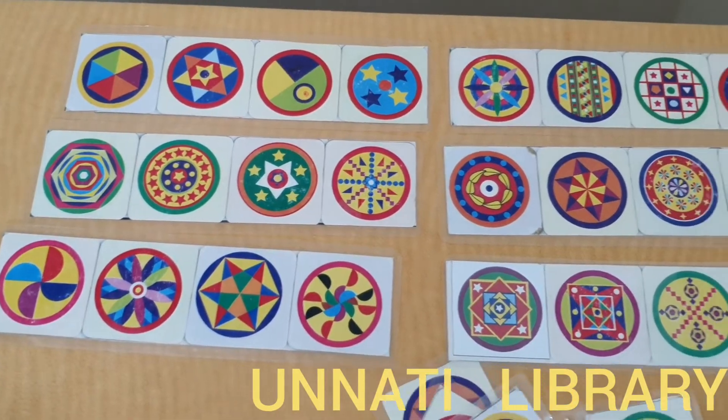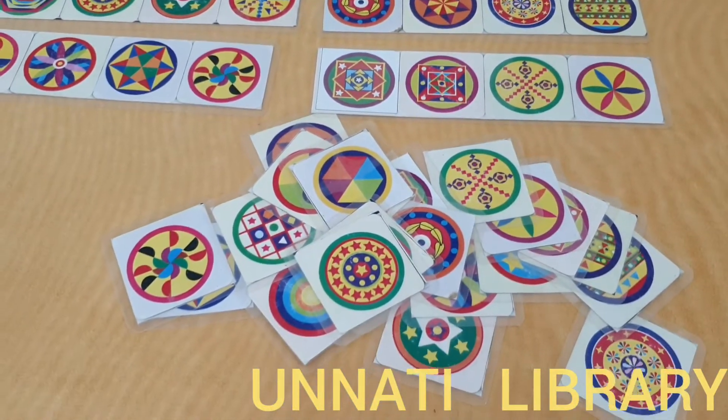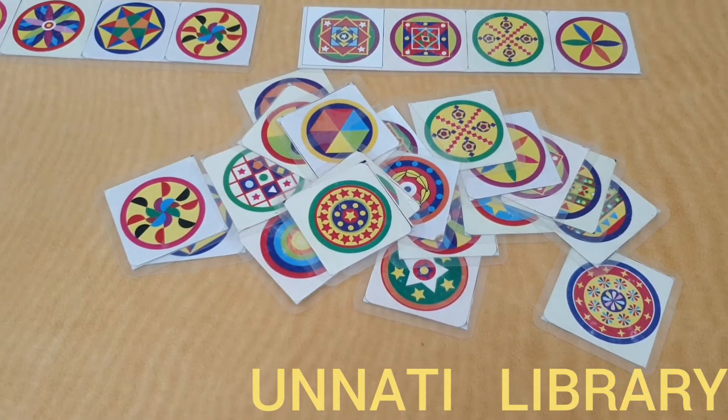As you can see, the contents of this game are these different pattern boards that are given and these smaller pieces that are parts of the pattern.